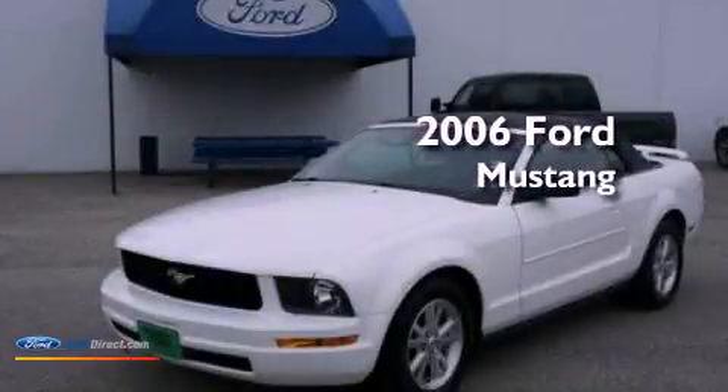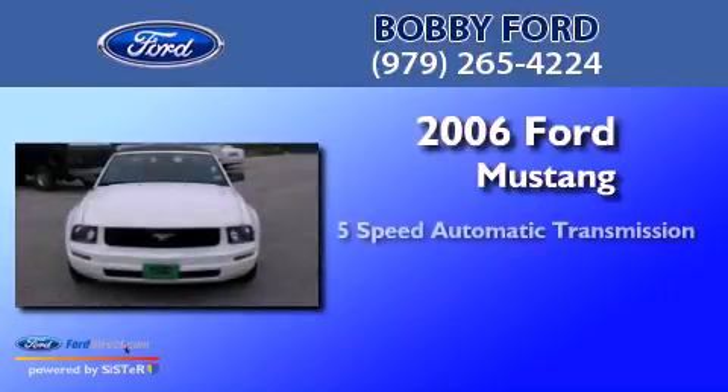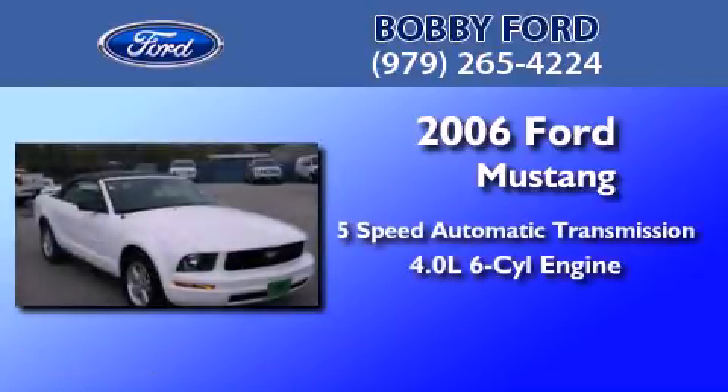This is a 2006 Ford Mustang. This car has a 5-speed automatic transmission and a 4.0-liter V6.